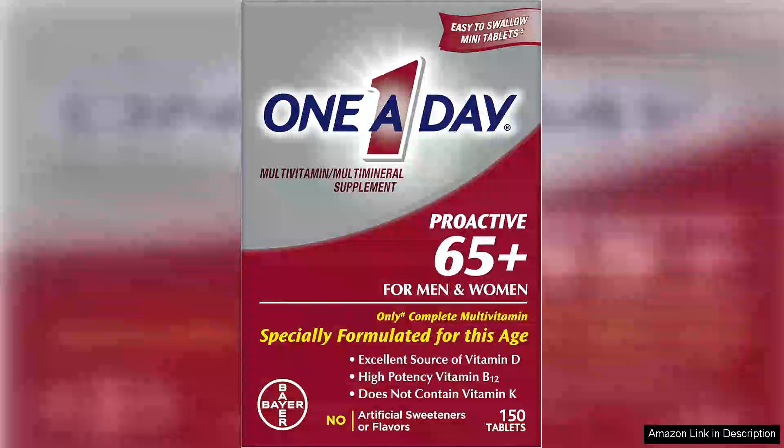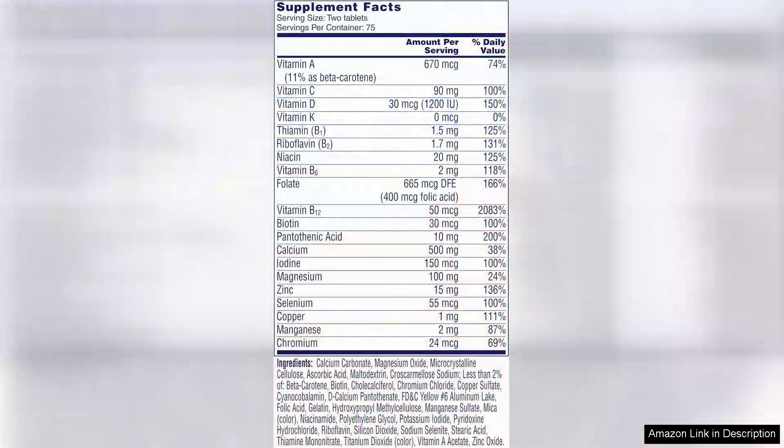As individuals age, it becomes increasingly important to ensure that they are receiving the necessary nutrients to support their overall health and well-being. One-a-Day Proactive 65 multivitamin is specifically designed to meet the unique needs of adults over the age of 65, providing a comprehensive blend of vitamins and minerals to support healthy aging.